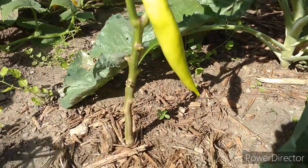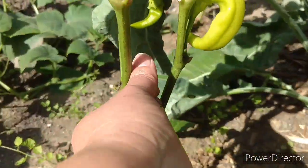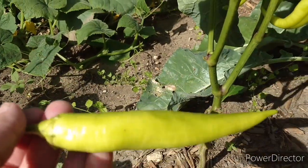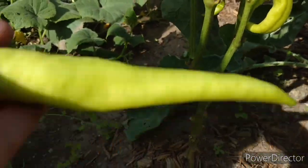Look at that! I'm gonna pick it! Look at that. That's fabulous. Banana pepper!